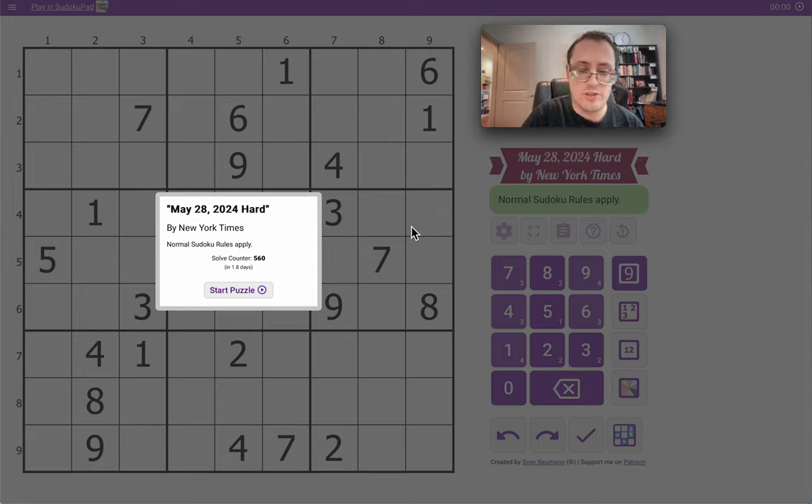Good afternoon, everyone, and welcome to the New York Times Hard Sudoku for Tuesday, May 28th, 2024.